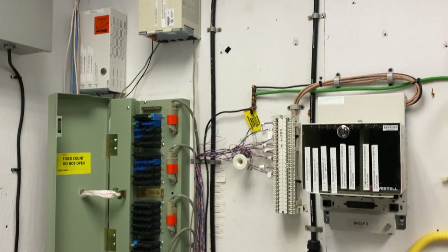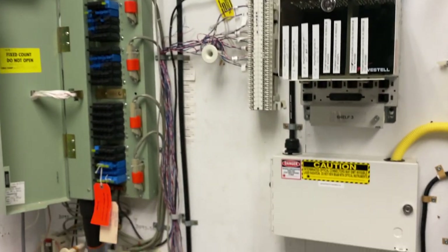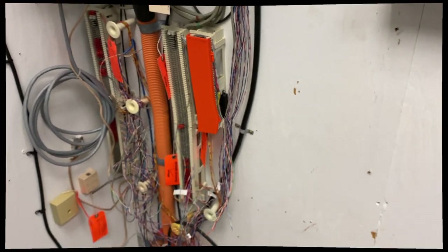My name is Ryan. This is Homelab Tech Support. Don't hate on me too much for the really impromptu video, and I will catch you guys later.